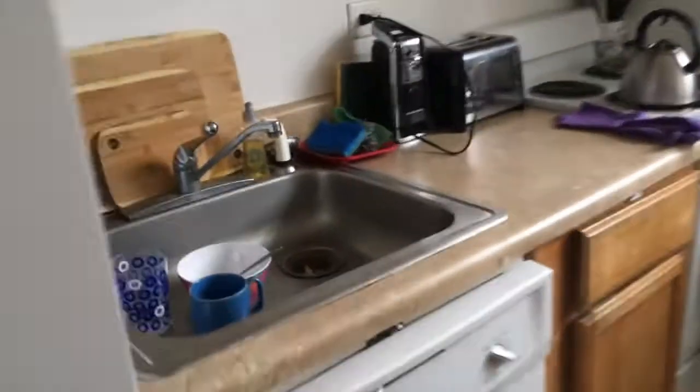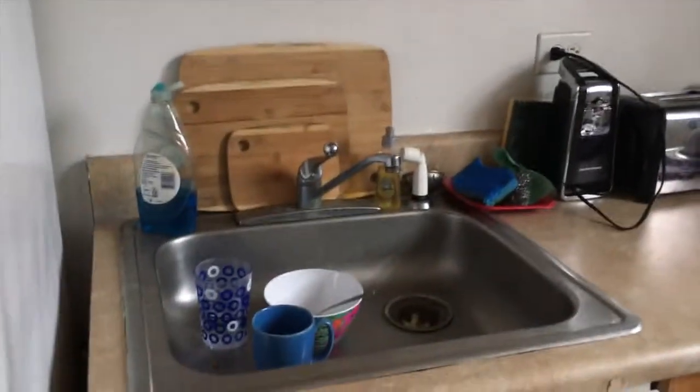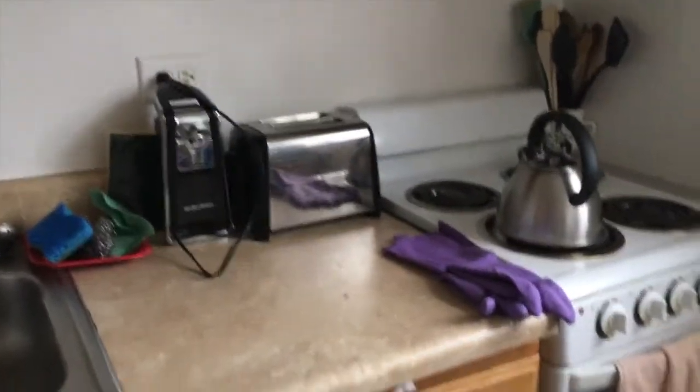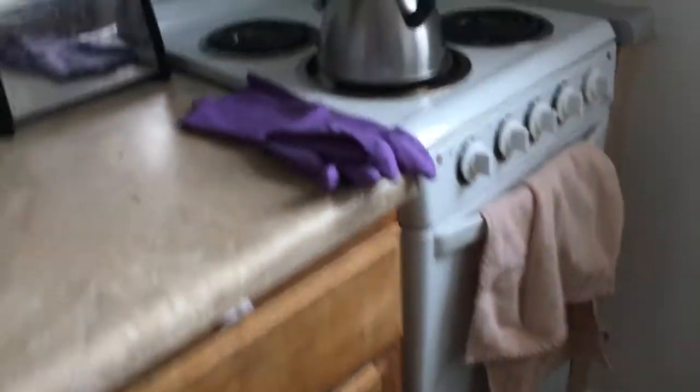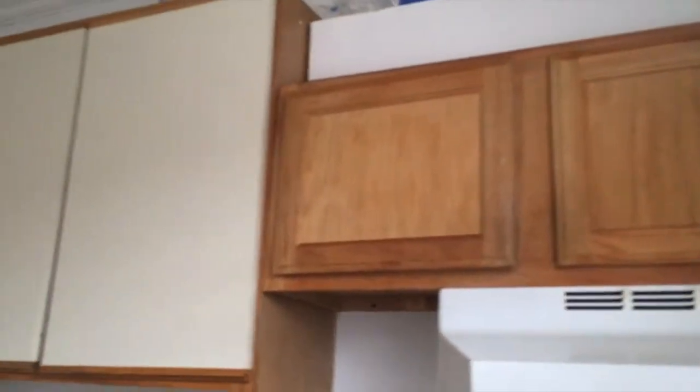So now I'm going to take you guys to the kitchen. We have our fridge, and this apartment actually comes with a dishwasher, which is great. We put our little cutting boards there. We have some appliances — the oven and stove. We've just got some cabinet space. I really do wish our apartment had more cabinet space, but we make it work.